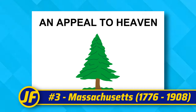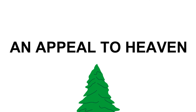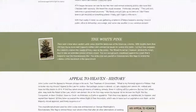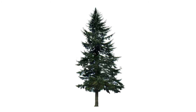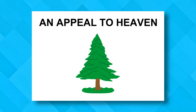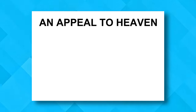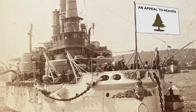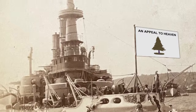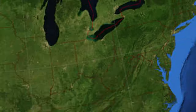At number three we have Massachusetts' first flag after independence in 1776, and it said all it needed to say — with a tree. The 'Appeal to Heaven' text declares the new country's desire for separation of church and state, which 250 years later people are still figuring out. And then there's just a tree. They drew a tree on a white flag. This flag was adopted as Massachusetts' naval ensign and stayed that way until 1971, when they ditched the text so everyone could focus better on the tree.